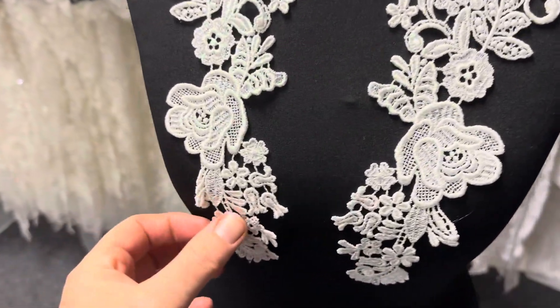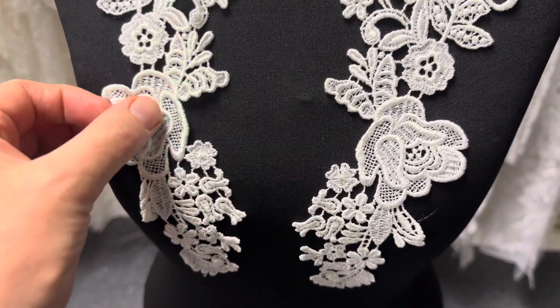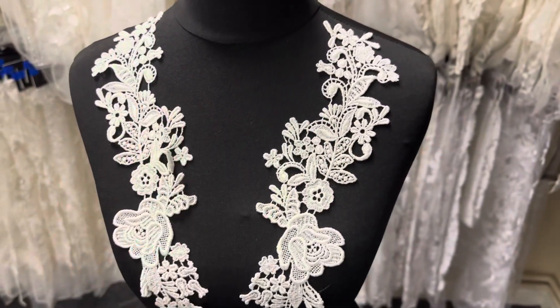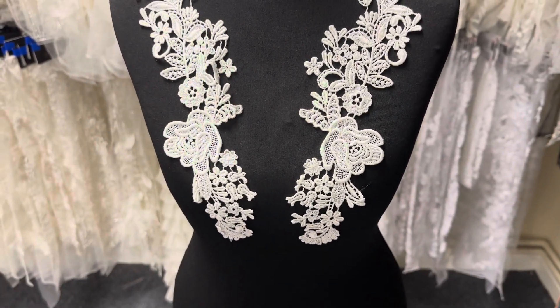Good afternoon from Bridal Fabrics. Today I'm very pleased to tell you about an ivory lace applique called Nova, which is supplied in symmetrical pairs as you can see on the mannequin today.